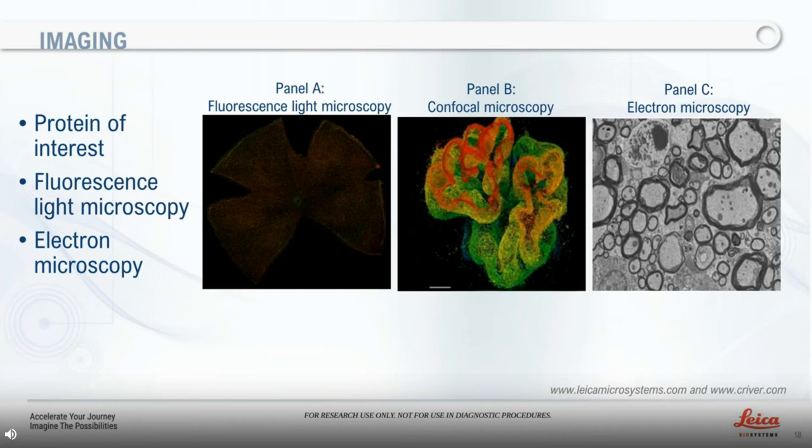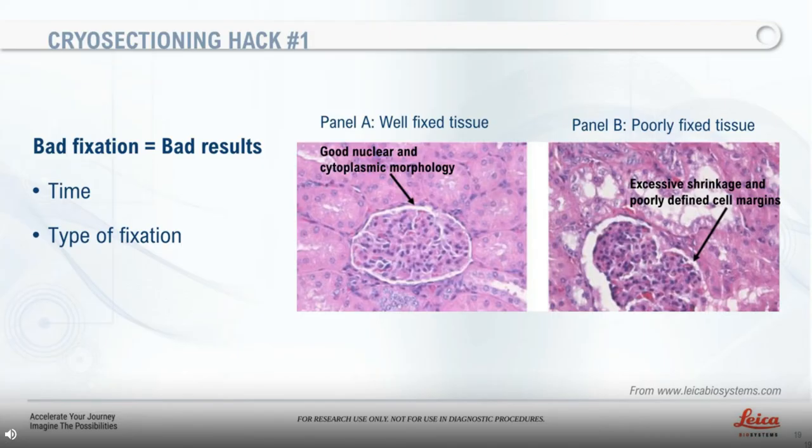So, with that being said, do you know if you have the correct protocol for your tissue? How can you understand what is happening when your results are not as expected? I also had those questions, and I will now share several histology hacks that help me understand what was behind those undesirable results and how to overcome those challenges while cryo-sectioning.